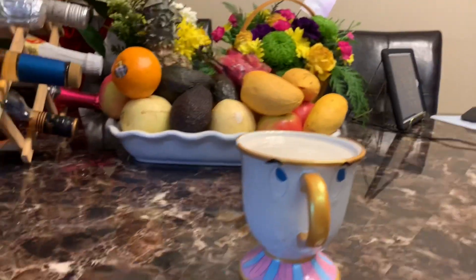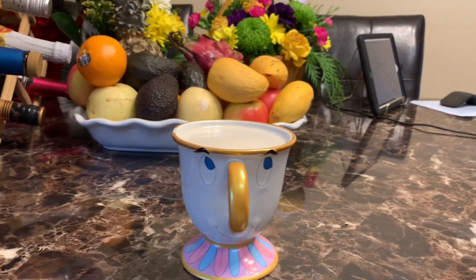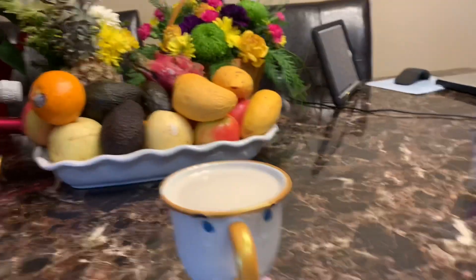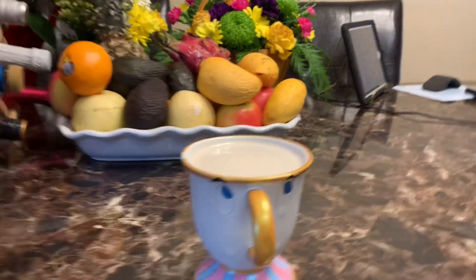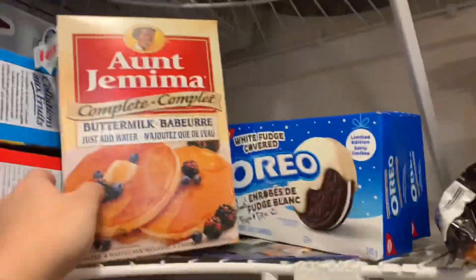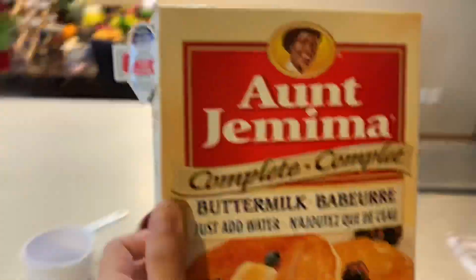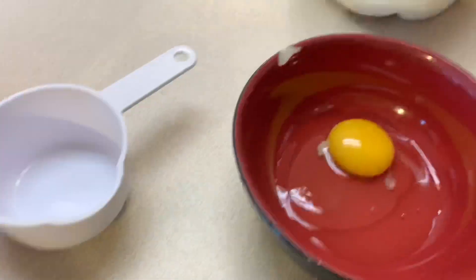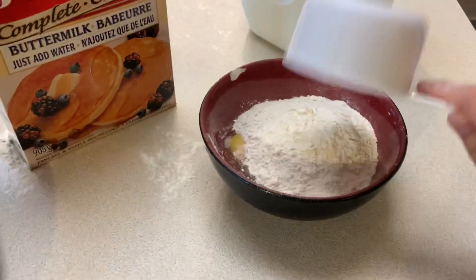Here you go, there's my breakfast — Nespresso cup of coffee! Just kidding, there's more. Let's mix some pancakes. Just add water because I like it with eggs and milk, and then a little mug.